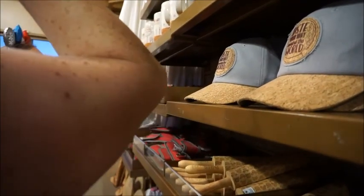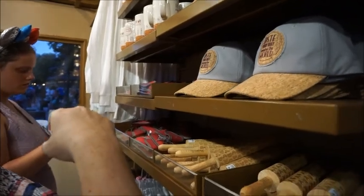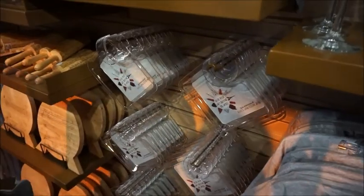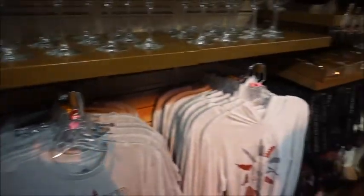I think that's the same shirt we saw — the Remy jacket. And we saw those bottles at Mouse Gear. And then these things, which they have every year — I haven't seen people use those, but to each their own.